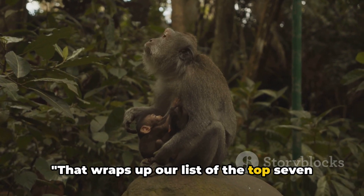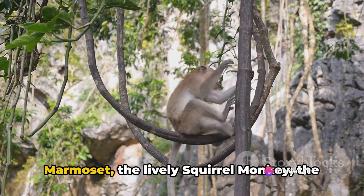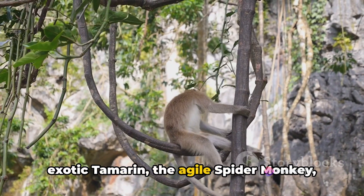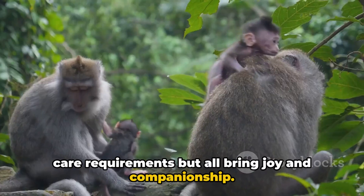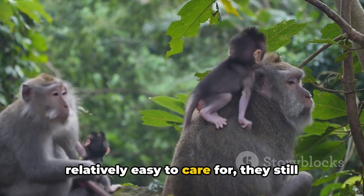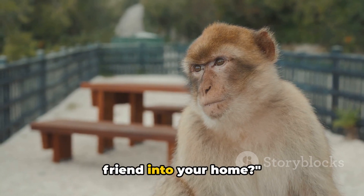That wraps up our list of the top seven monkeys that are safe and easy to keep as pets. From the playful capuchin, the petite marmoset, the lively squirrel monkey, the exotic tamarin, the agile spider monkey, to the vibrant Guénon — each has unique care requirements but all bring joy and companionship. Remember, while these monkeys are relatively easy to care for, they still require dedicated time, attention and love. So are you ready to welcome a new monkey friend into your home?